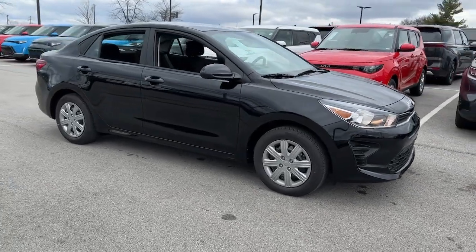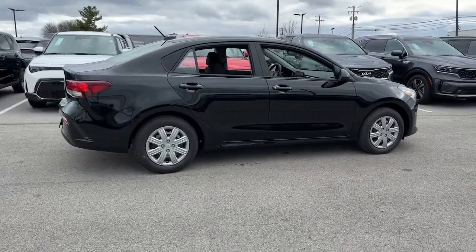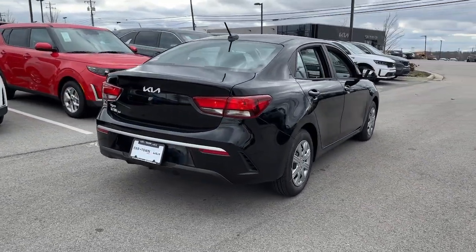Enjoy the view of this 2023 Kia Rio. Get the modern features you're looking for at an excellent value in this streamlined Rio.